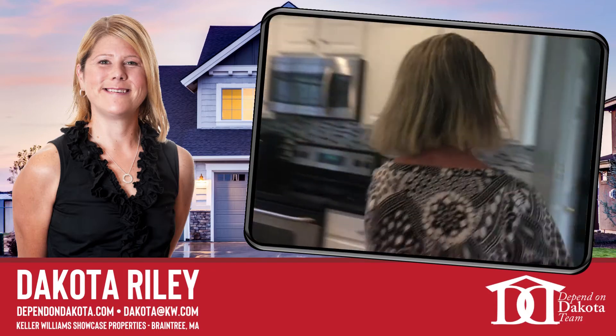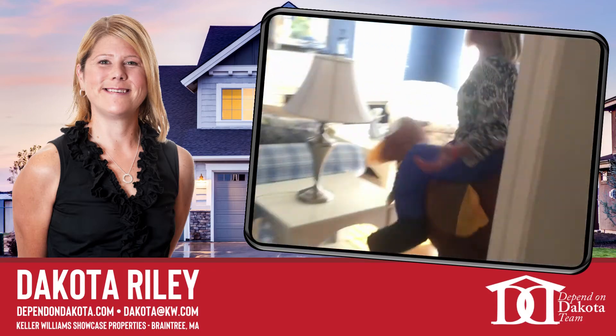Come check out the other one, I'll show you what I mean. Again, just great, great space.